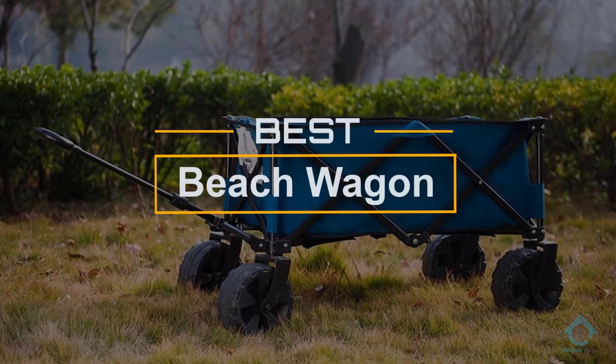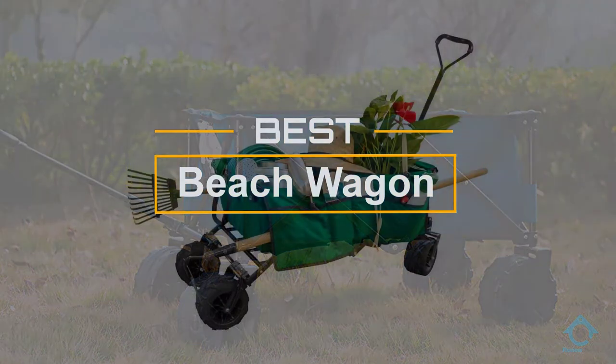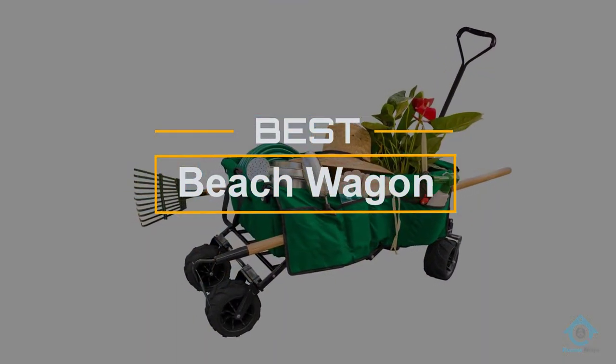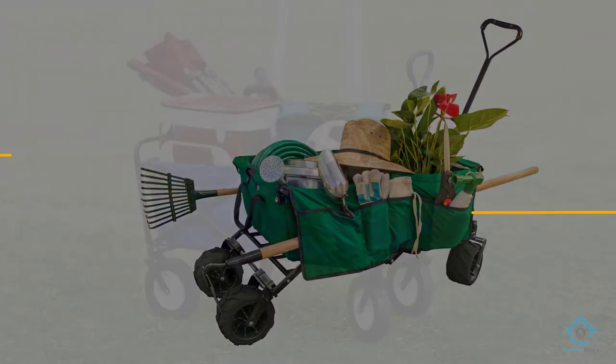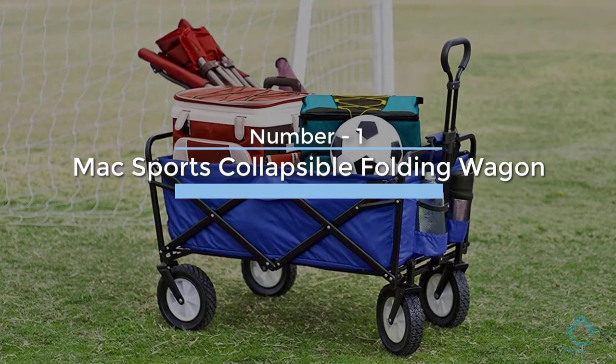If you are looking for the best beach wagon, here is a collection you have got to see. At any time you can click the circle for more info and real-time deals.